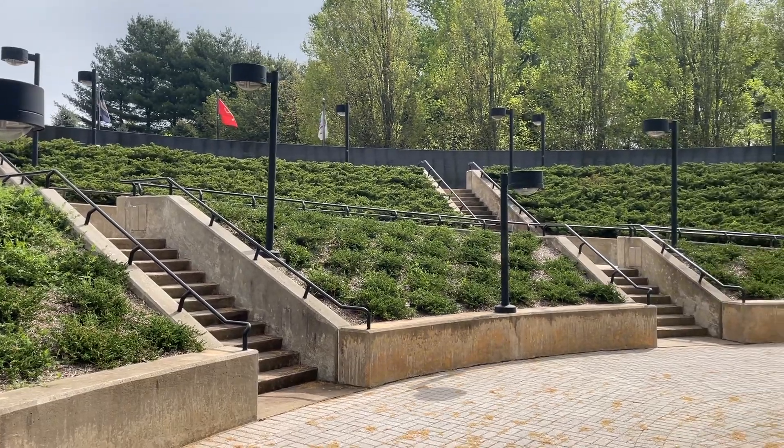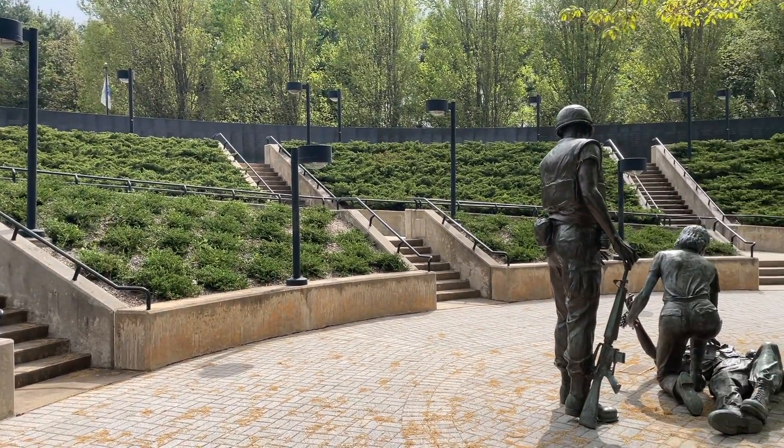Hi everyone, this is Carly Smart, your Mrs. New Jersey Sells Homes. Today I'm going to talk about a beautiful tribute, and that is the New Jersey Vietnam Veterans Memorial.